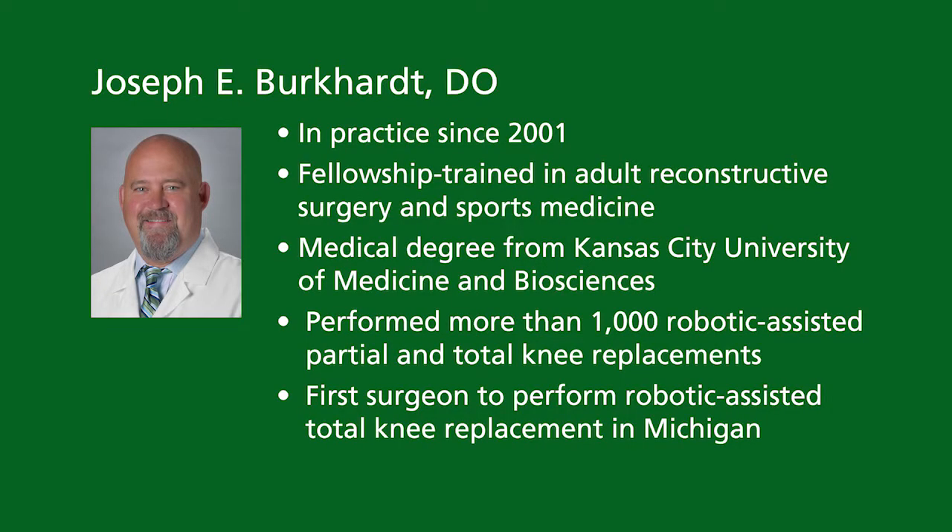Today we're talking with Dr. Burkhardt of Bronson Orthopedic Specialists in Battle Creek to learn a little bit more about partial and total knee replacement surgery, more specifically the robotic assisted surgery.